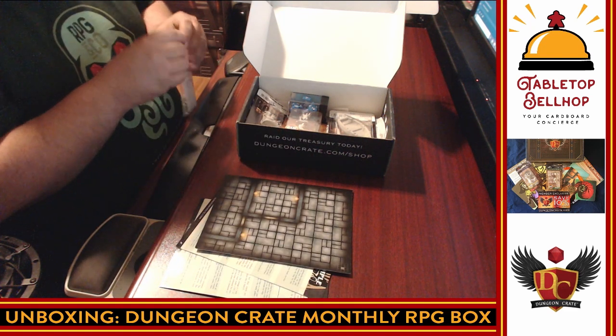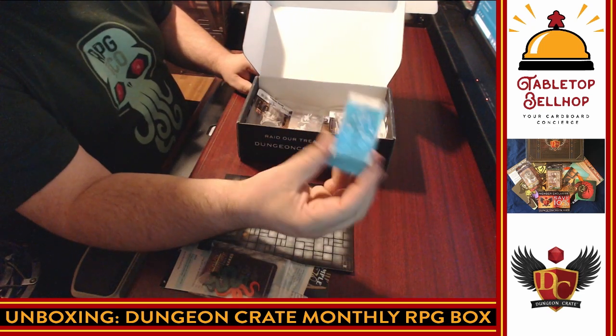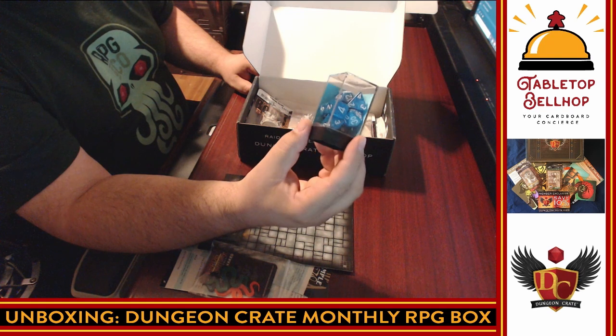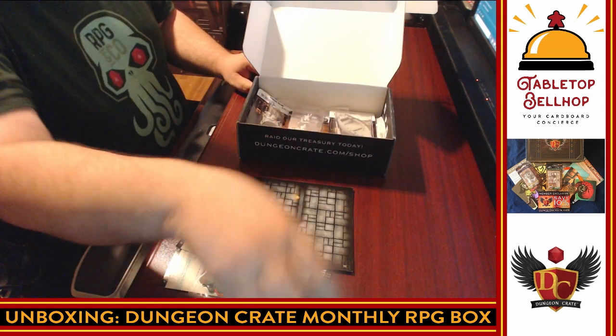A full set of dice — I had no clue! A full set of Chessex, really nice blue and black speckled dice. Your typical Chessex dice set. Cool.